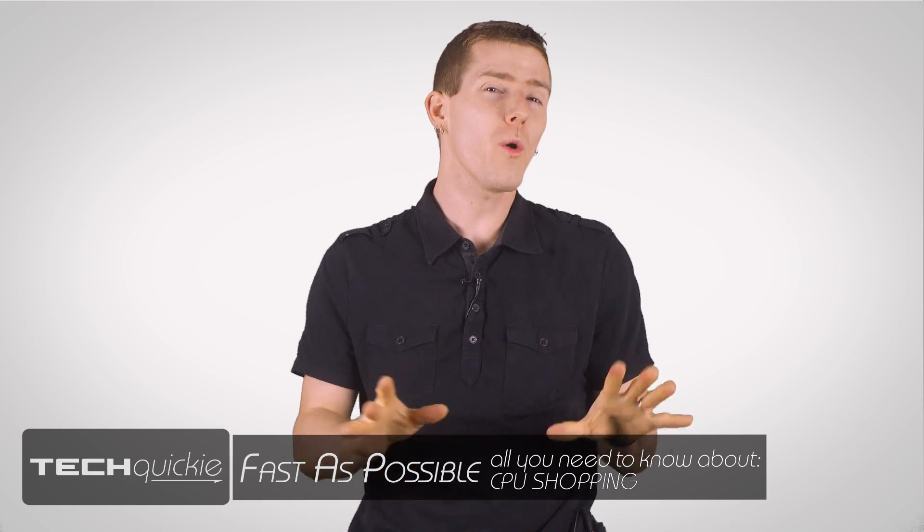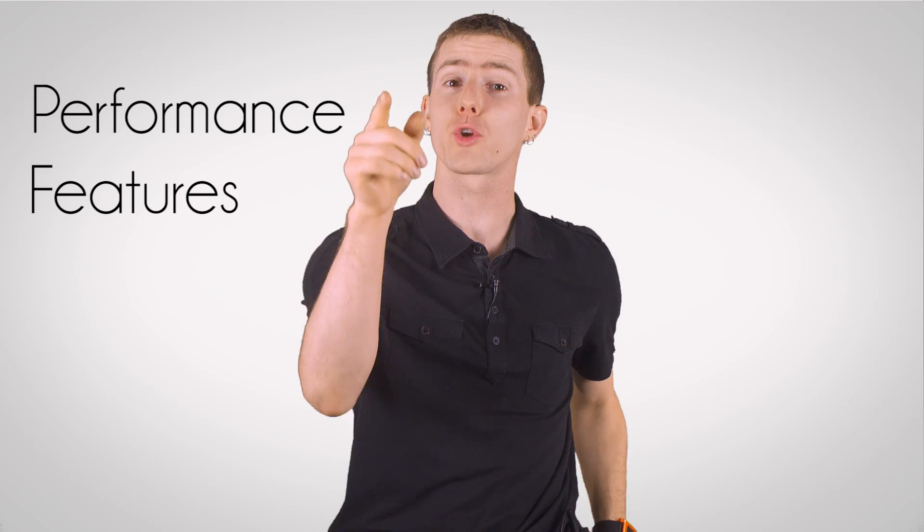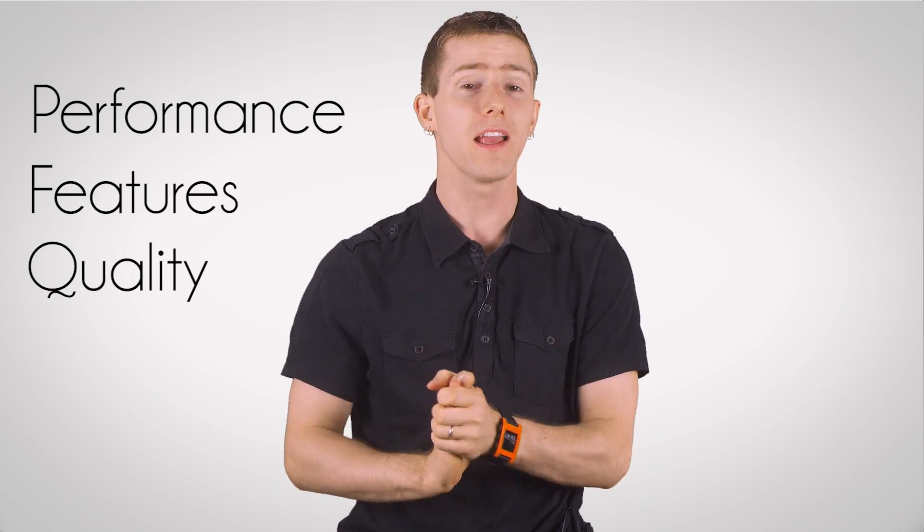First up, of course, is to figure out which you prefer between AMD or Intel, right? WRONG! We do not shop by brand. We shop by what delivers us the best performance, features, and quality for the money we're spending. And just to make this crystal clear, AMD and Intel both make extremely high-quality microprocessors. So let's move on to that other stuff.